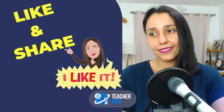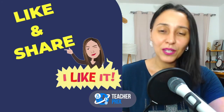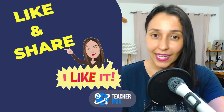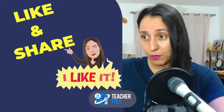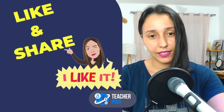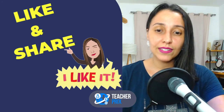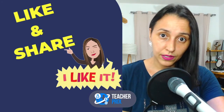Moving on. If you are enjoying this lesson, you really support the channel by liking and sharing the video. When you share the lesson with your friends, you help the channel grow, but you also help other people find this information more easily.